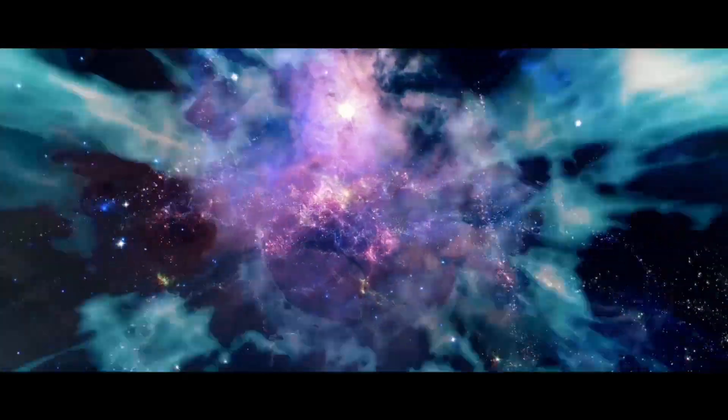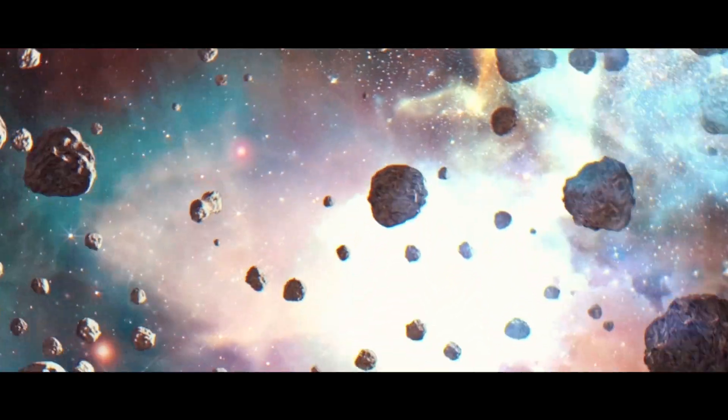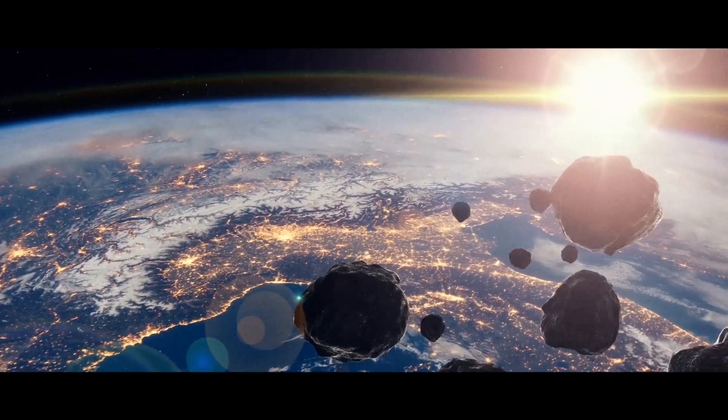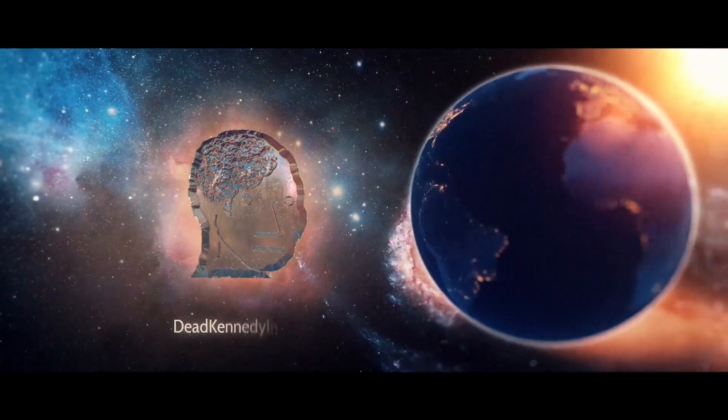The only world known so far to harbor life. Like it or not, for the moon's, the Earth is where we make our stay.